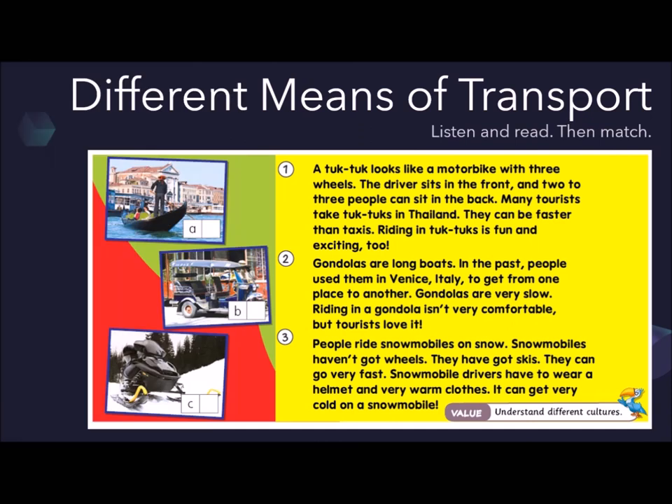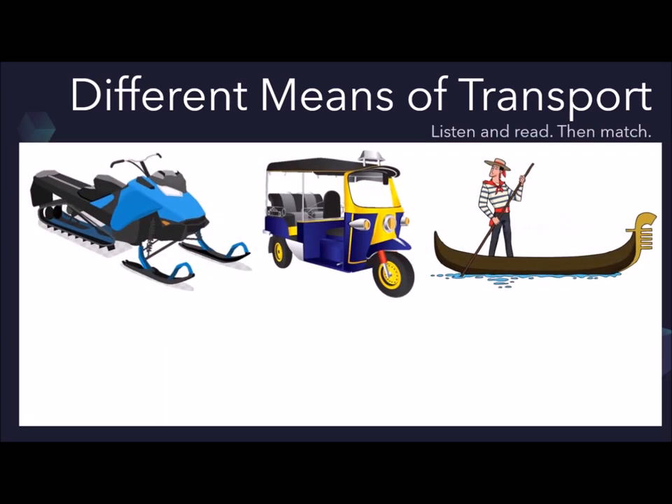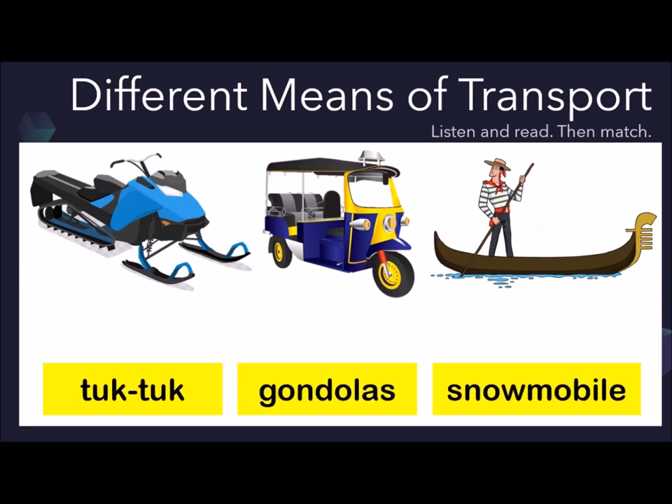Next, listen and read. Then match. Here we have pictures of three different means of transport. After reading, you need to match the transport with the picture. Let's read together.